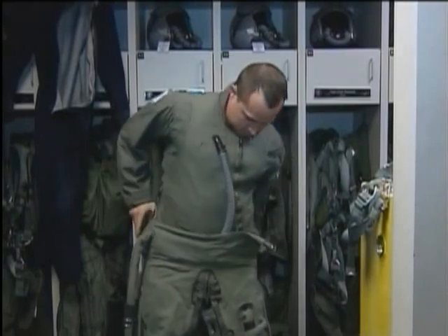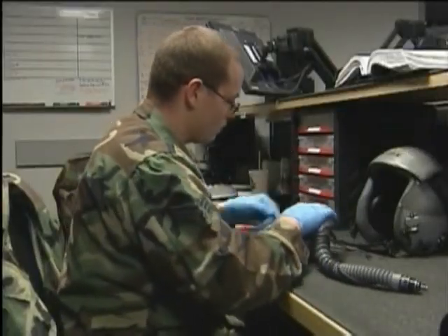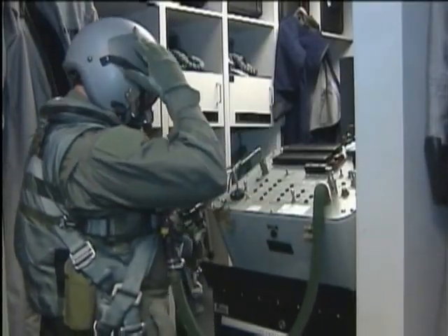Pilots count on the vest to prevent from blacking out during high G maneuvers, and on the airmen and life support to make sure their equipment works, so they can focus on their mission. I can come in and ask any one of the technicians about my equipment, and they will know immediately what is and is not right with it.